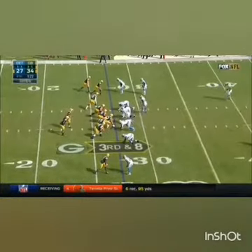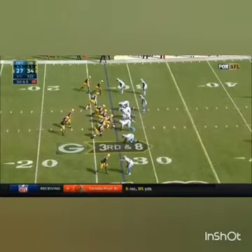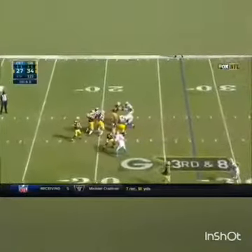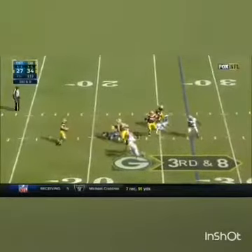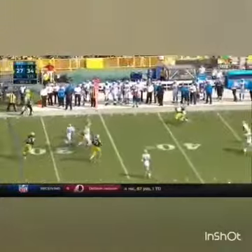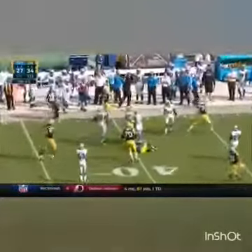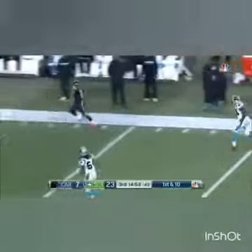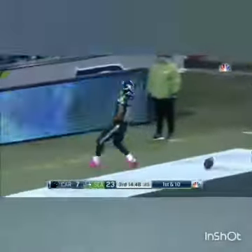They need to get to the 35-yard line. Rodgers goes to throw with good protection, then gets in trouble — still on his feet. Lots of running room in front; Rodgers picks up the first down to the 38-yard line. This is Lockett, and he stays — we think in bounds — and if he didn't step out of bounds, he's gone all the way to the end zone.